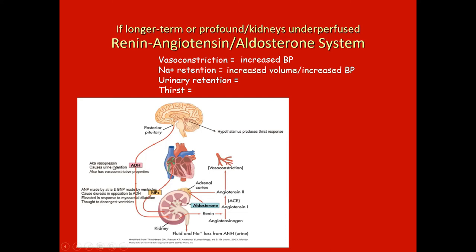Antidiuretic hormone (ADH) is secreted by the pituitary and causes urinary retention, which helps restore circulating volume. It is also called vasopressin, which has vasoconstrictive activity. So ADH can cause both vasoconstriction and urinary retention, further increasing volume and pressure — addressing the original problem.